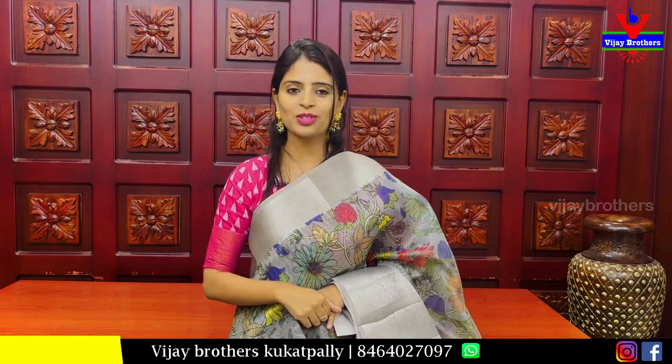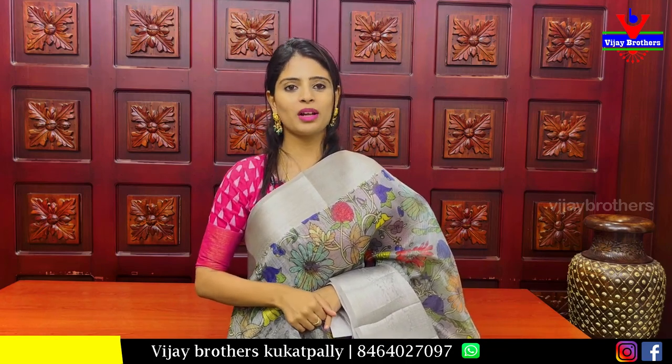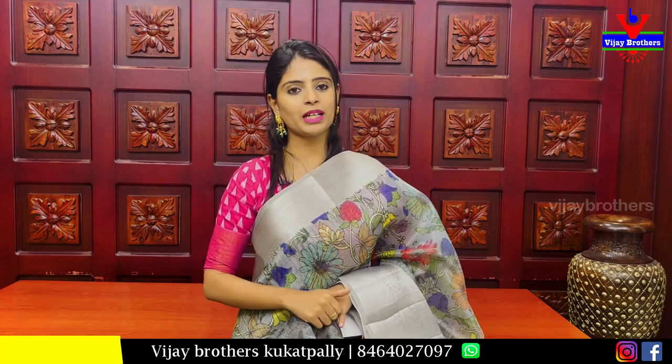So, that's all for this episode — Tissue Coat sarees and Georgette sarees. Hope you liked it! If you want to purchase, there is a website link in the description box.